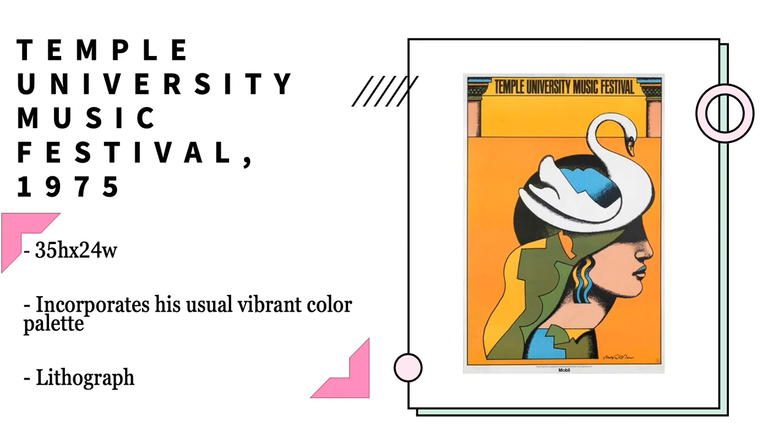The Temple University Music Festival, which was created in 1975, incorporates his usual vibrant color palette. It is made up of a woman who appears to have a swan on her head, and the majority of the background is a very lively orange. It is 35 inches in height and 24 inches wide, and as usual, it is lithograph.